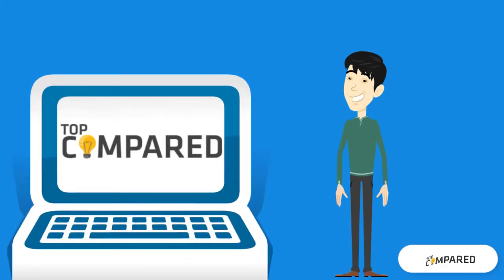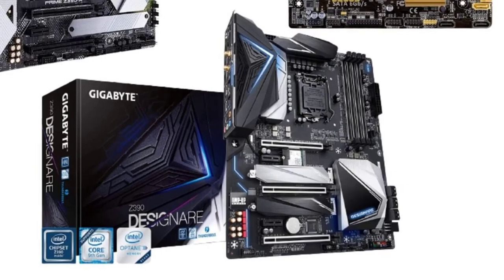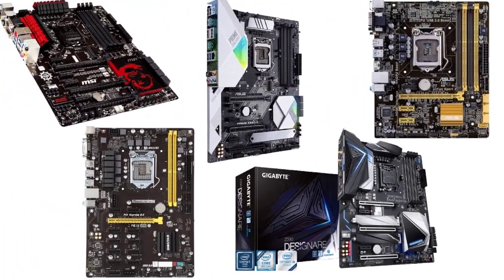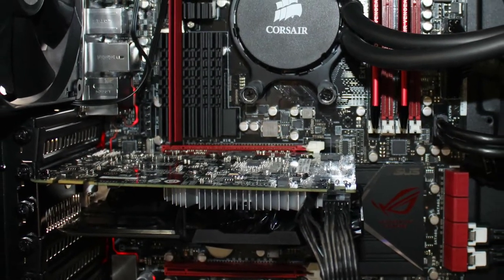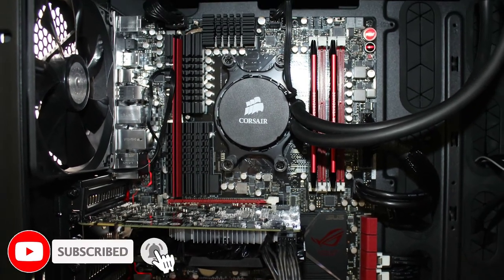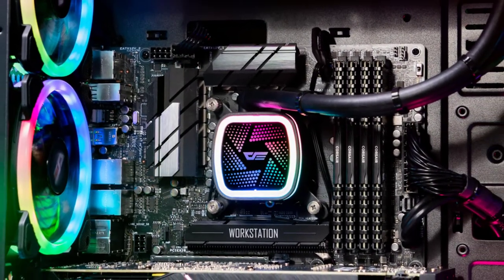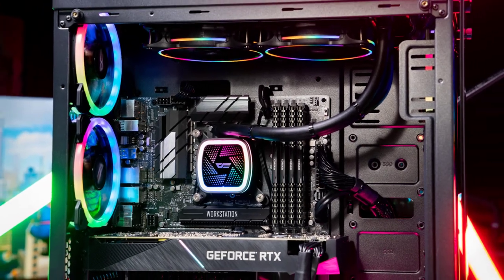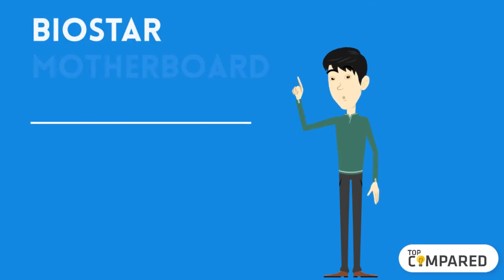Hi everyone, welcome or welcome back to Top Compared. Today we will have a look at the top five best motherboards for the i5-4690K. The i5-4690K is one of the best processors for gaming and editing enthusiasts, whether about the budget or the performance. To add on to a perfect user experience, you will need the best motherboard to fulfill all your purposes. I am starting from the last in the list.